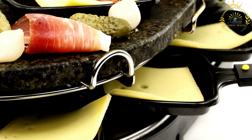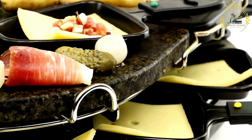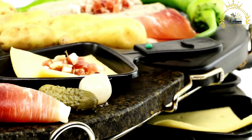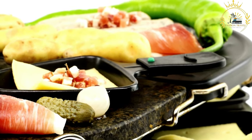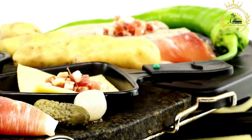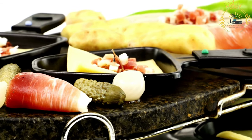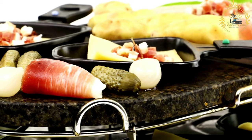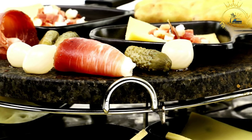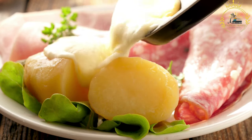While the classic raclette involves simply melting the cheese and serving it with accompaniments, there are variations that incorporate additional ingredients. Some versions include melted raclette cheese over bread, grilled vegetables, or even poured directly onto a plate of pasta. Raclette is often enjoyed in a social setting, where a group of people gathers around the raclette grill and each person scrapes their own portion of melted cheese onto their plate.